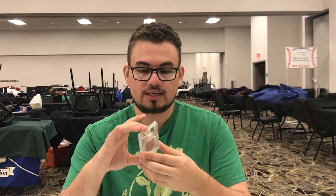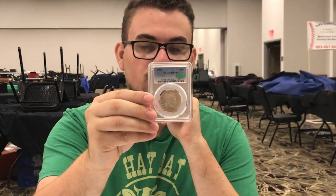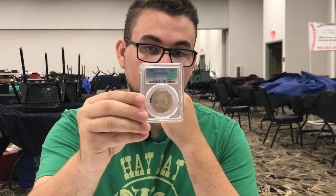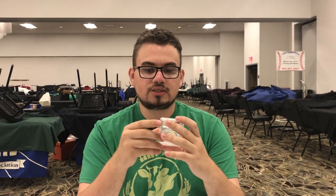We bought a few CAC coins at the show. One of my favorite pickups of the whole show that has a CAC sticker is this 1906 Barber Half. This coin is really, really beautiful. I don't see many barbers like this that often, and so when you get a chance to buy it, it's just something you can't pass up.